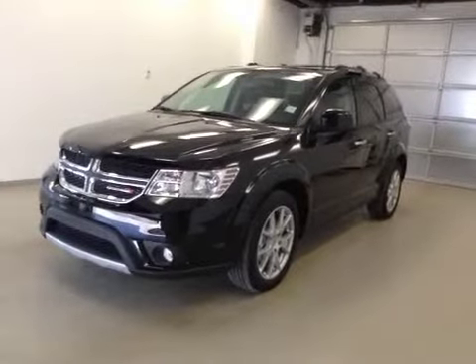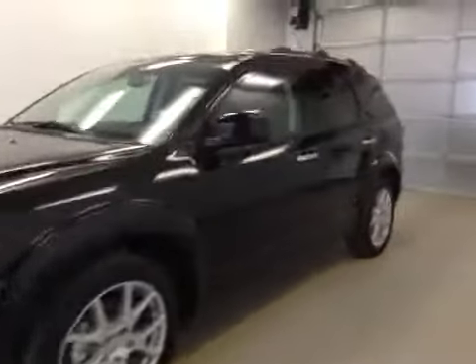This is stock number 841217, 2014 Dodge Journey RT, all-wheel drive. Exterior color is black.